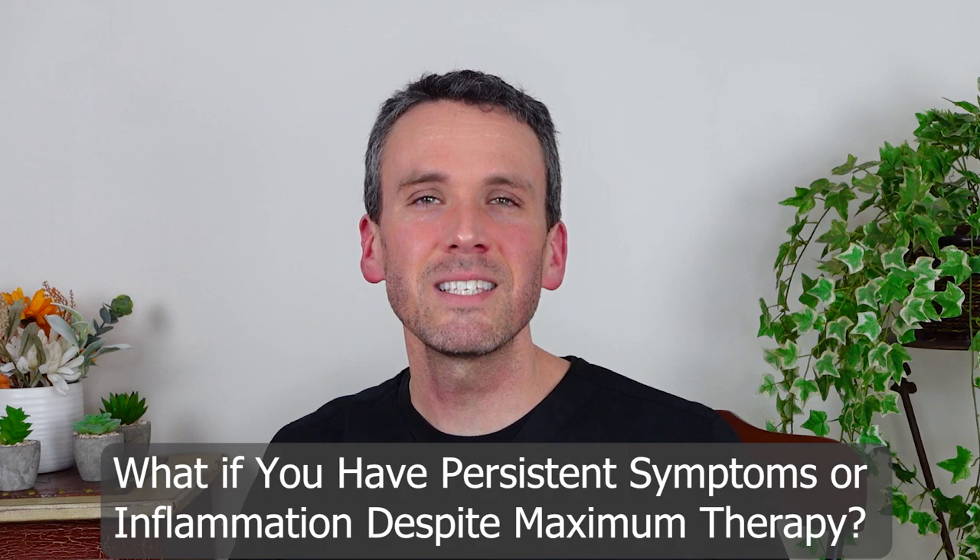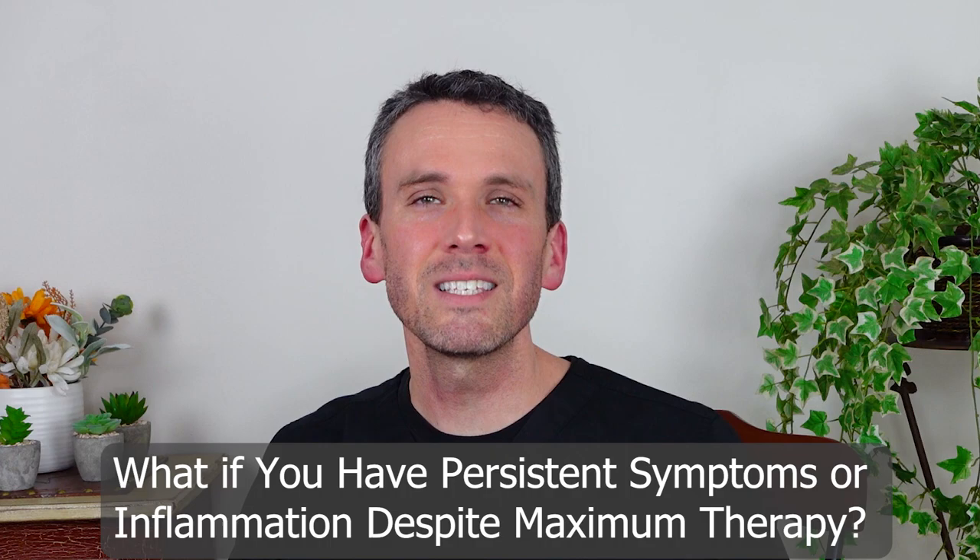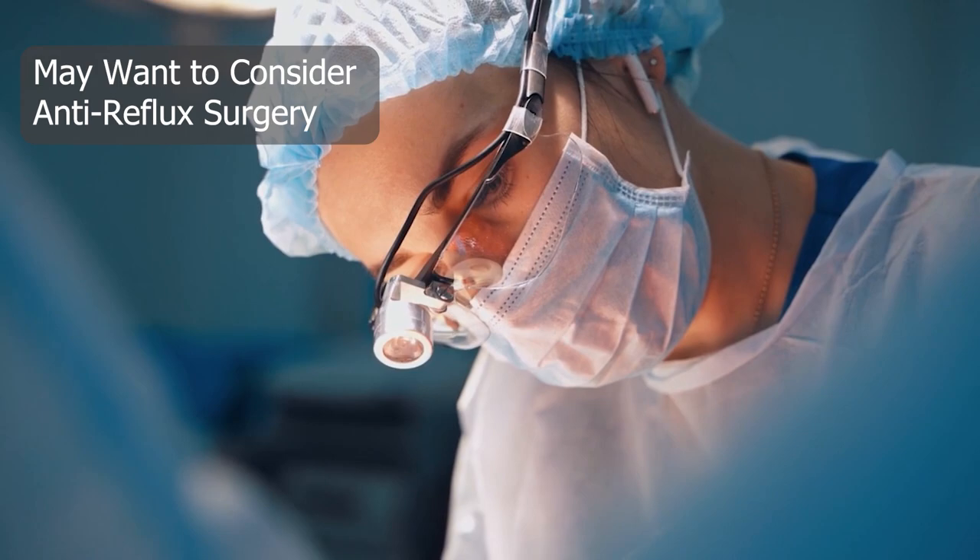If PPIs fail to control your symptoms or you have persistent inflammation of the esophagus despite maximum therapy, then a consideration is to have an anti-reflux surgery, which we discuss in a separate video.